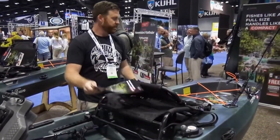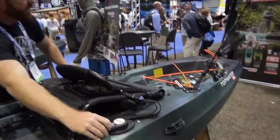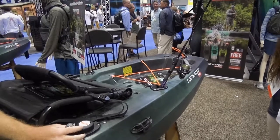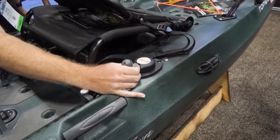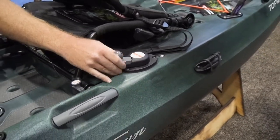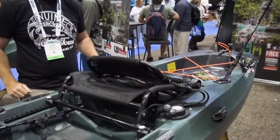Our new rudder deployment system — we've had it around a while. Your rudder is really easy to raise up and down with this lever, and you also can lock the rudder straight. So if you do decide to paddle the boat for an extended period, you can lock that rudder down at a certain angle to help keep the boat going straight. That's very cool.